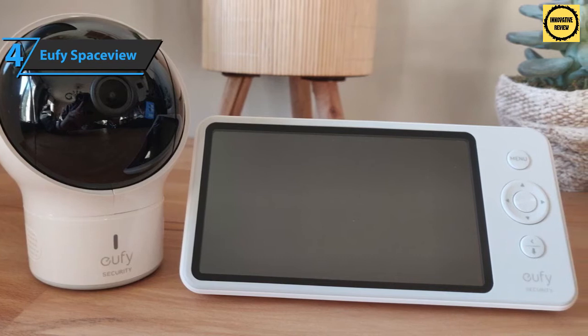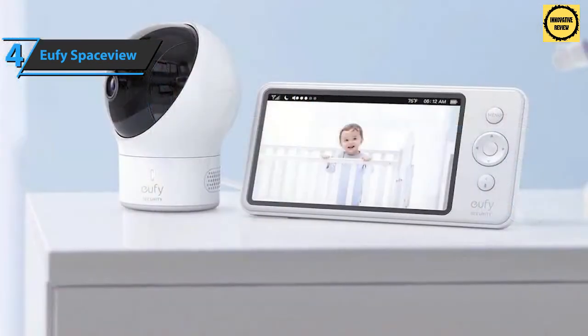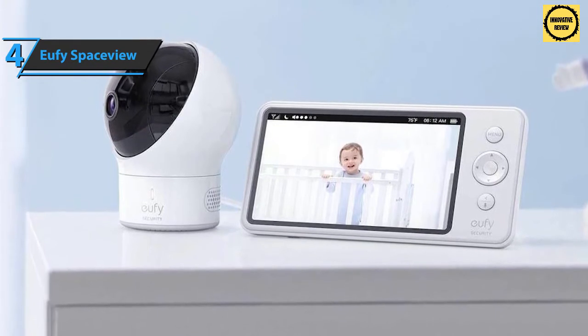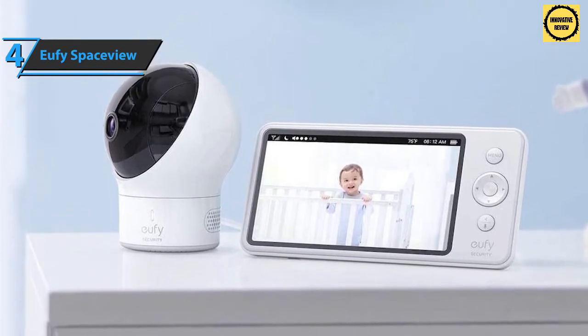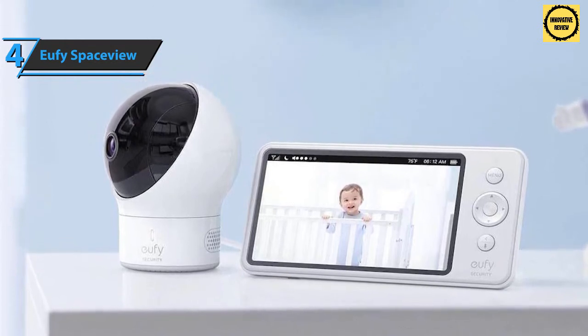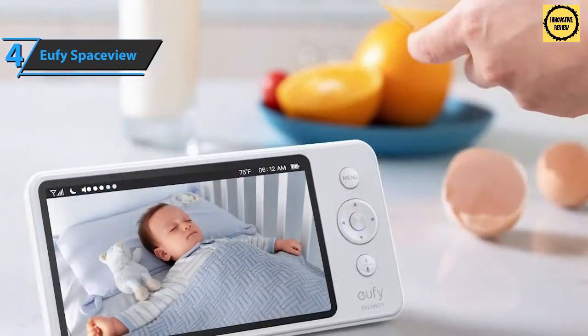The screen module sports a simple wide scheme that adapts to any style, with small panels around the screen. At the back there is a holder with an adjustable antenna that can be carefully stored when not needed. The product is pretty durable, and the camera module has a modern spherical design in black and white with a small base suitable for mounting.